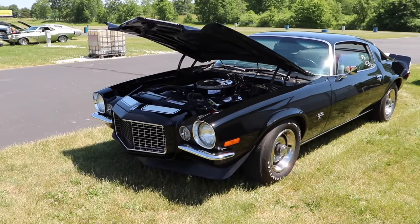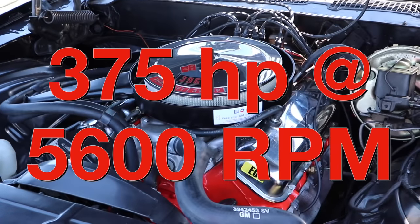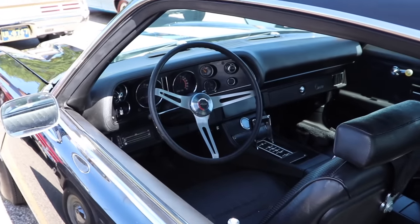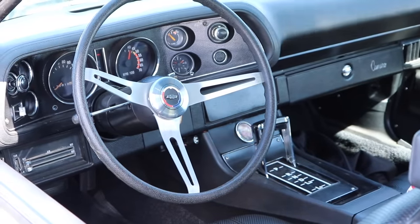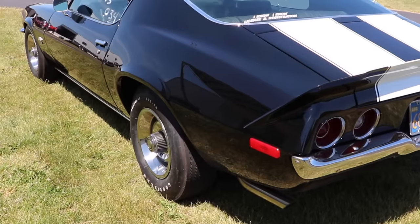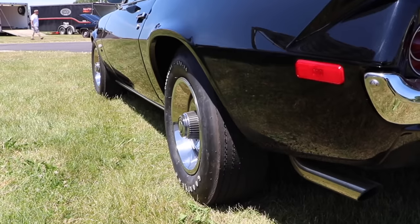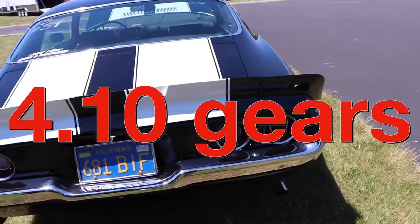With the L78, you had a compression ratio of 11 to 1, and it was making 375 horsepower at 5,600 RPM and 415 pound-feet of torque at 3,600 RPM. If you bought a 1970 Camaro equipped with the L78, you only had two transmission options: the four-speed manual, or the Turbo 400 three-speed automatic specially tuned for the L78, which is what this car features. A fun fact: 1970 was the last year you could get a 12-bolt rear in a Camaro — after that it went to the 10-bolt only. With the L78 engine, it came with 3.55 gears, but 4.10 was optional, and that's what this car's got in the rear end.